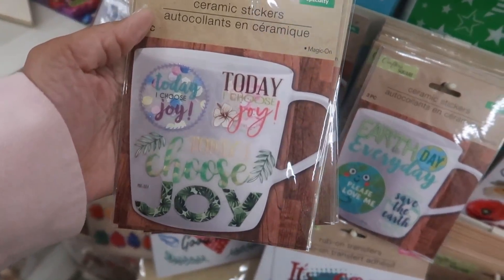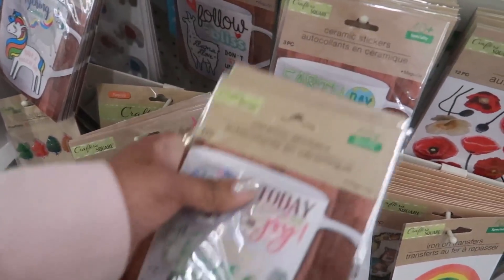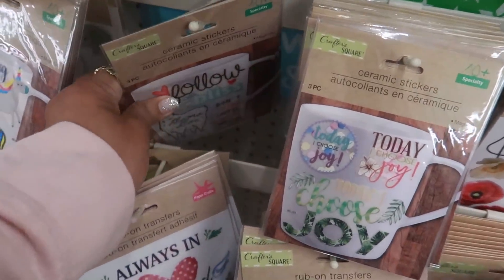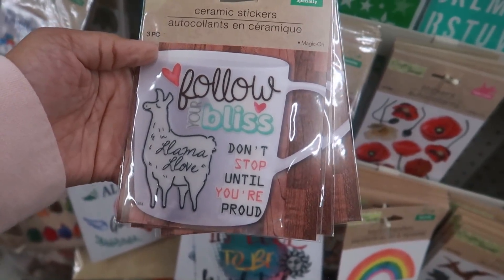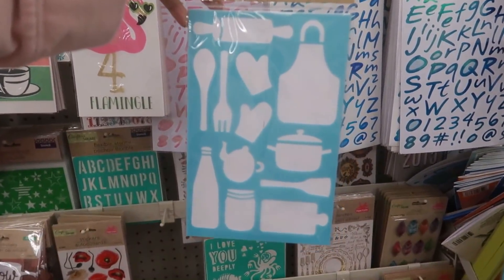More ceramic cup stickers. I wonder how they hold up when you wash your cup - they don't say anything about that. 'Follow your bliss, don't stop until you're proud' - these are cute. And then look at that stencil - how cute is that!